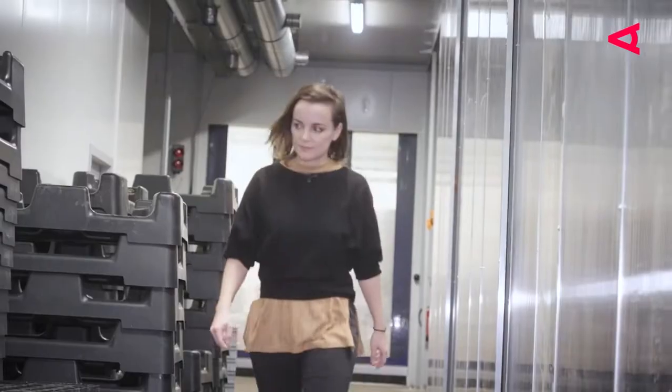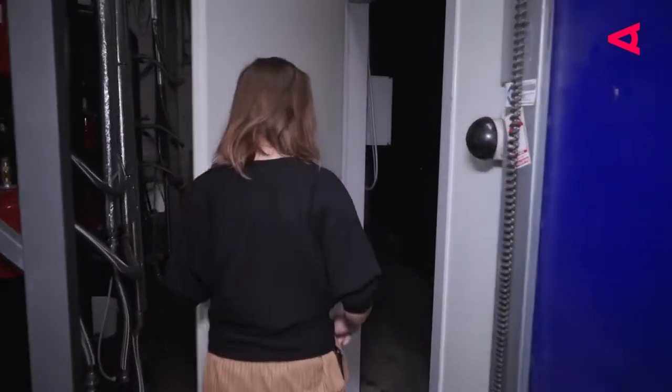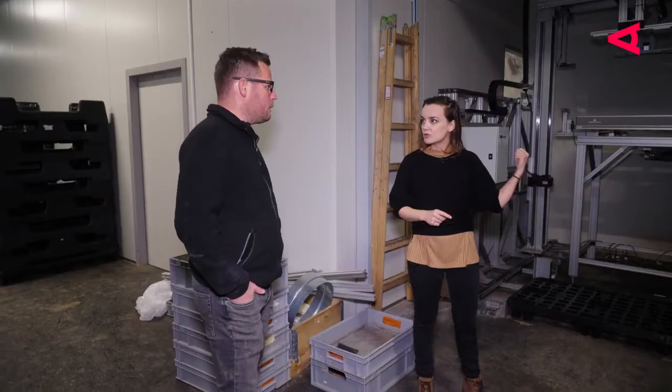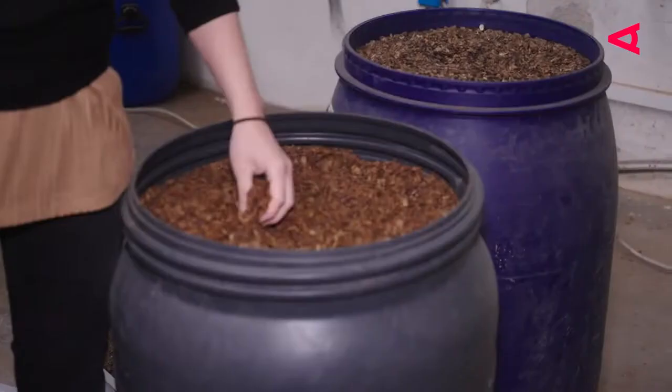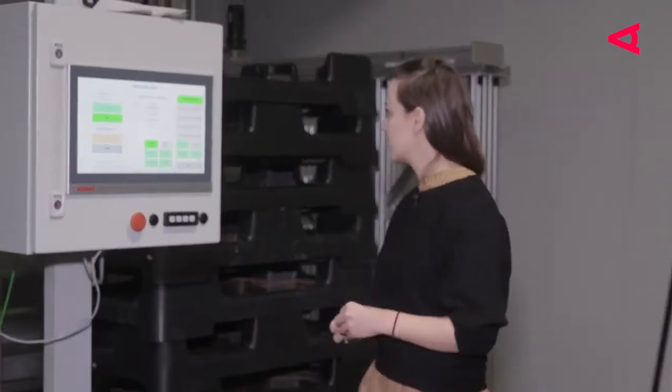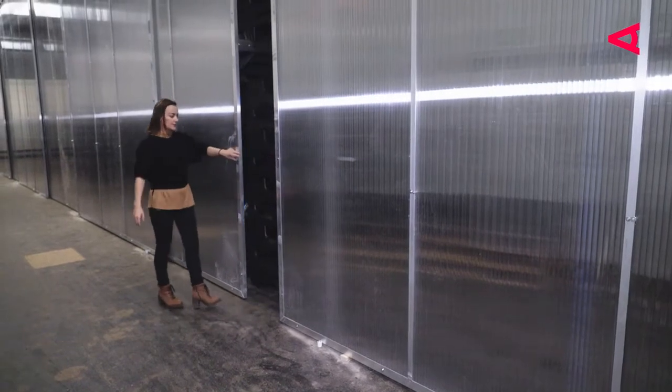Almost ten years ago, Katharina Unger started Livin Farms as a little project without realizing the impact and scope that was yet to come. What I kind of knew already ten years ago is that I want to be doing something that has an impact, something that can benefit the world. I definitely didn't picture myself in a big warm factory in Vienna. I also wasn't born as an insect lover. I went out into the world as an industrial designer — I was in product development, I built different kinds of products, mostly consumer electronics — and so I have a curiosity about how things work.